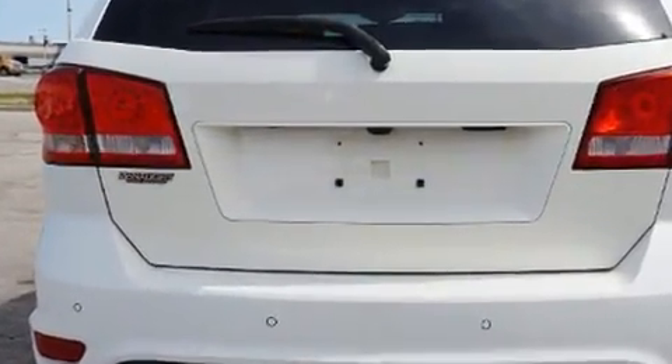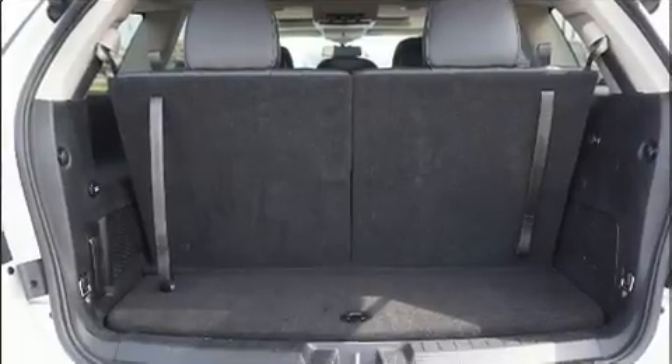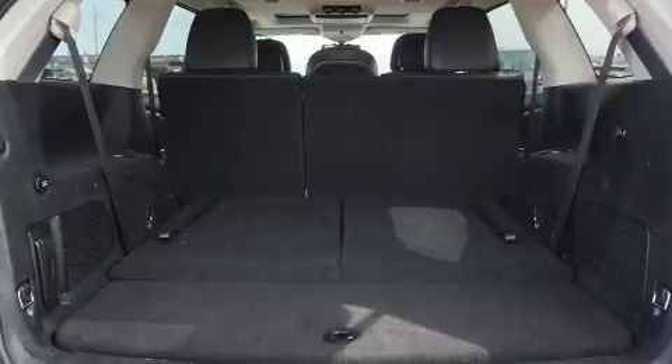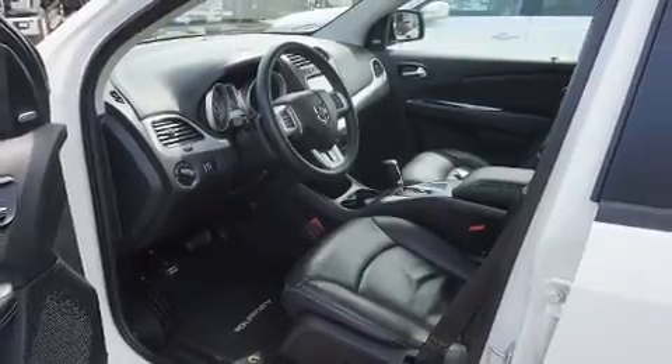It's equipped with tons of terrific amenities, but it won't break your budget. Like all-wheel drive, leather upholstery, a tachometer, a built-in garage door transmitter, heated steering wheel, heated door mirrors, and the power moonroof opens up the cabin to the natural environment.